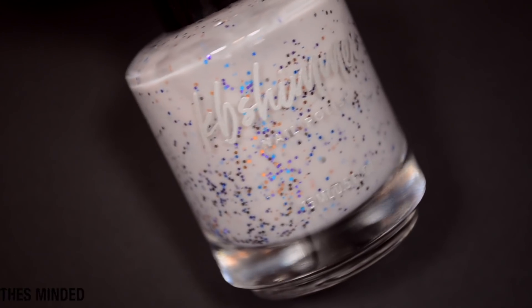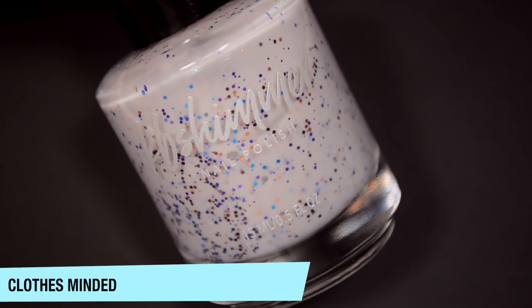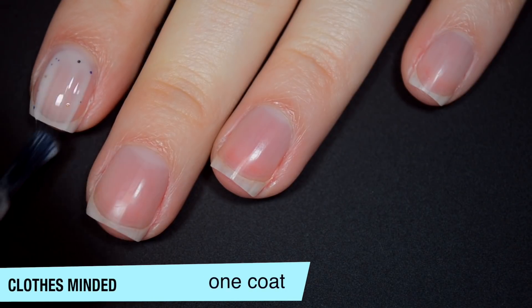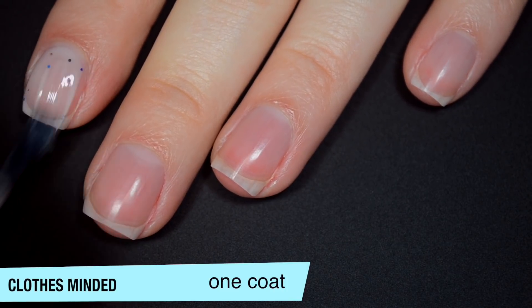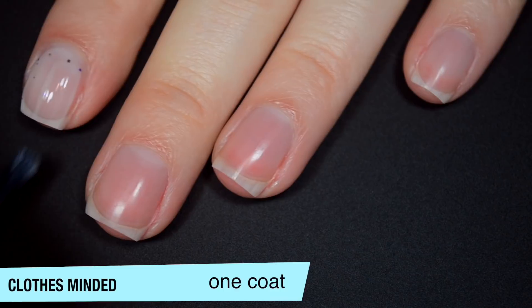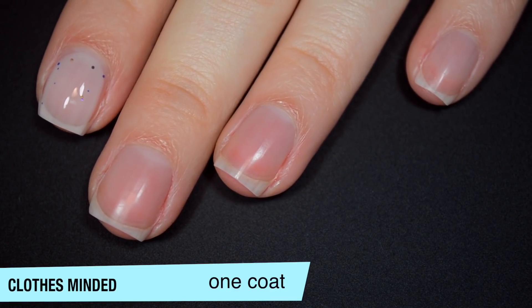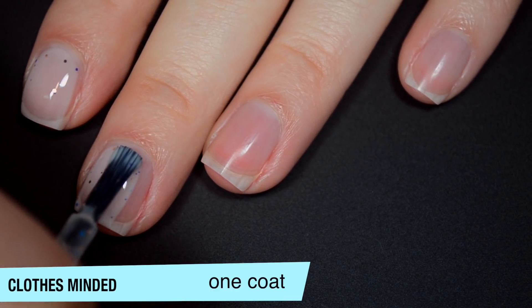So the first polish is called Clothes Minded and this is a white crelly base with really fine peach, blue, and purple metallic micro-glitters. So this one is pretty sheer on that first coat. That's not unheard of for crellies. There also isn't a ton of glitter on that first coat, but I always say I don't worry too much about glitter coverage until after we've got the first coat down because I want to focus on building up that base color as well.